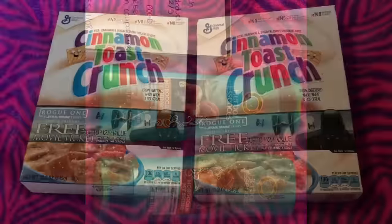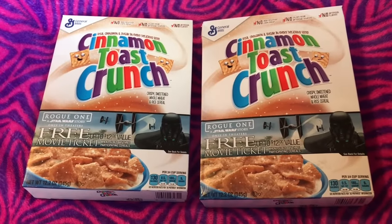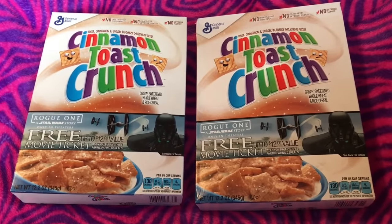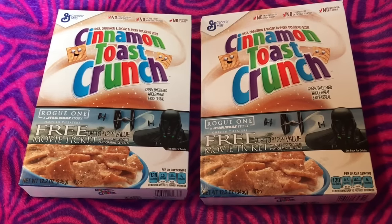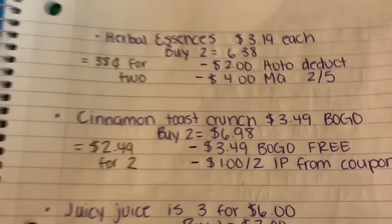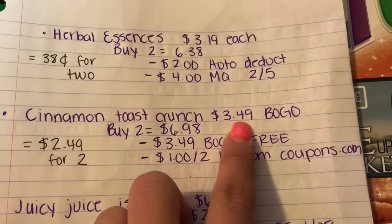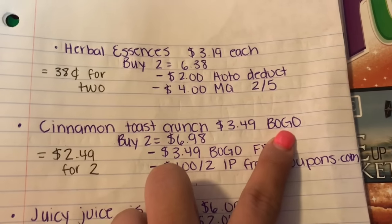The next deal is on Cinnamon Toast Crunch. This week it's on sale for buy one get one free. The regular price is $3.49.